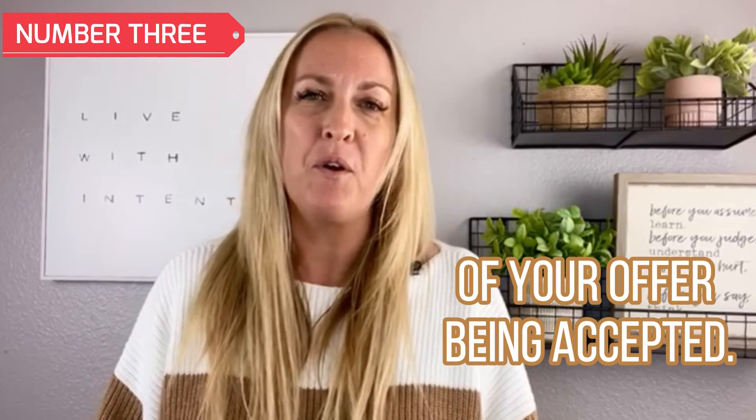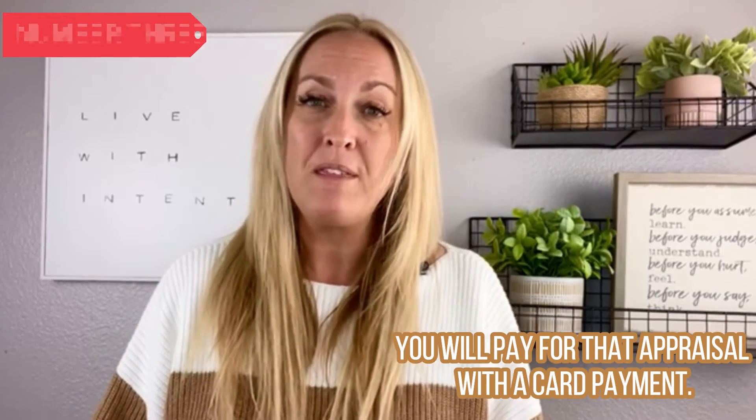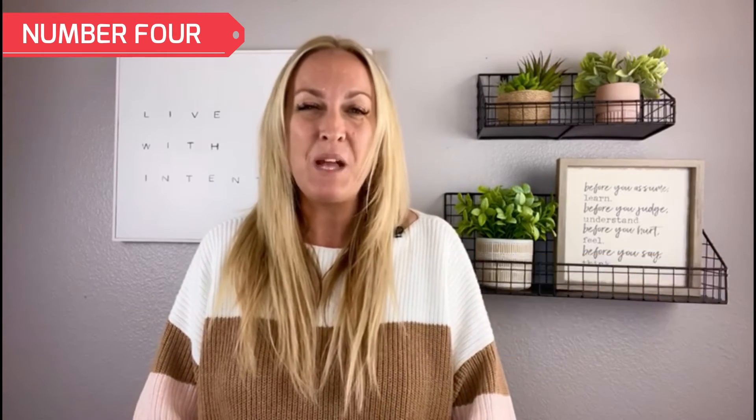Number three: the appraisal is ordered by your lender sometime within the first few days of your offer being accepted. You will pay for that appraisal with a card payment.